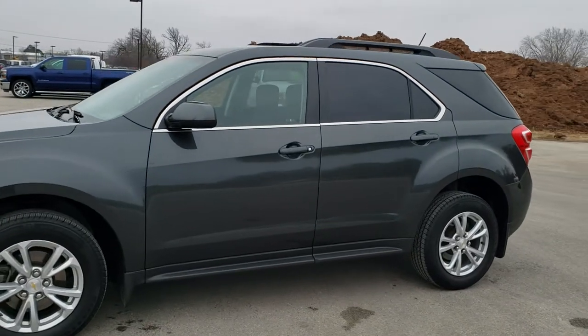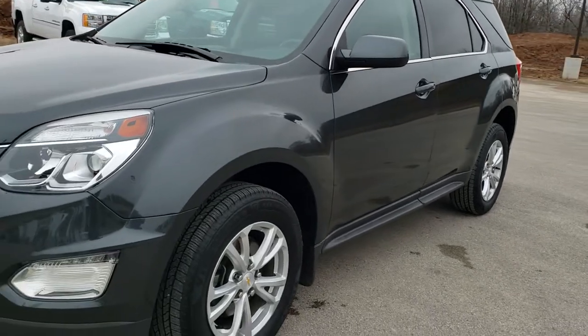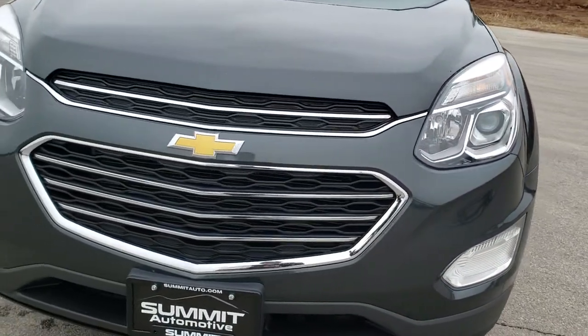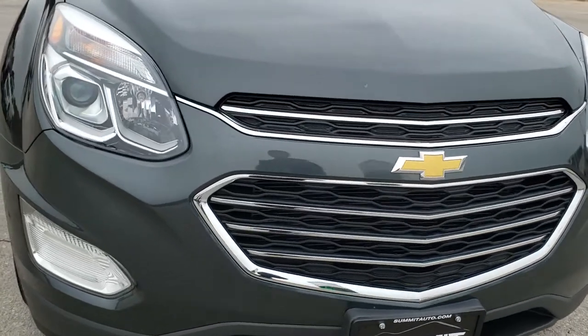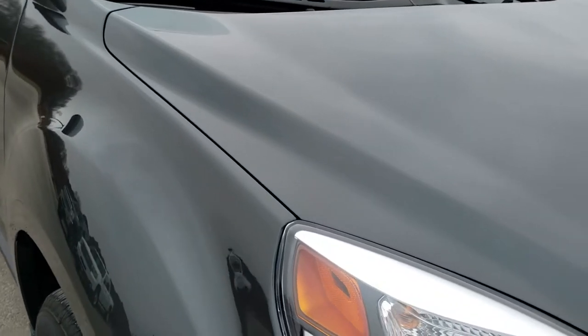This is stock number 20J119A. We are here at Summit Automotive in Fond du Lac, Wisconsin, your new and used SUV headquarters. Today we are checking out this super clean 2017 Chevy Equinox all-wheel drive.